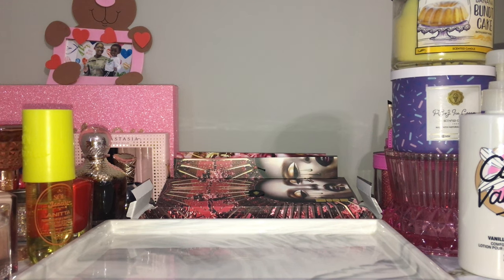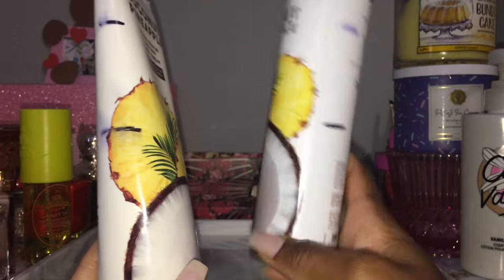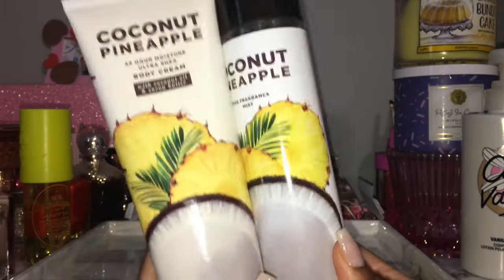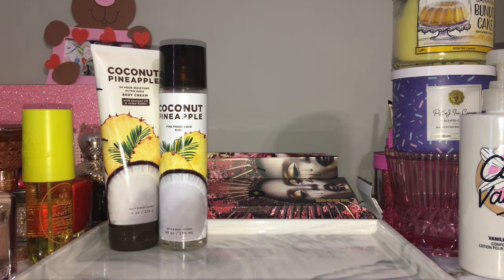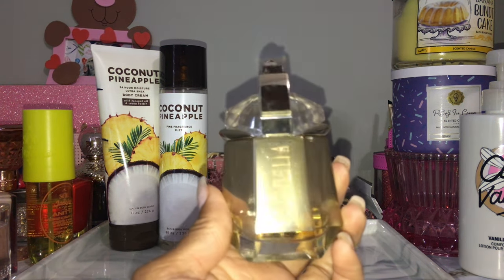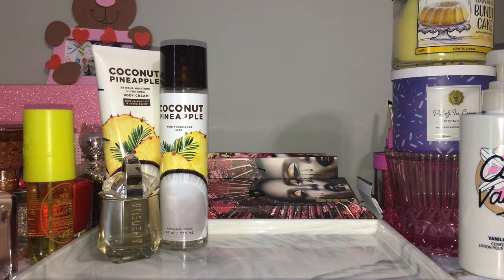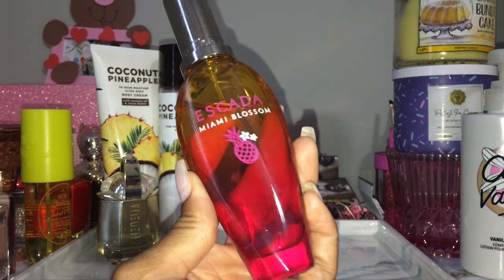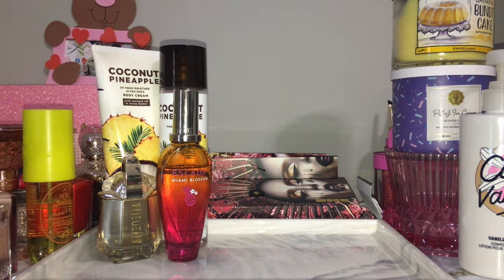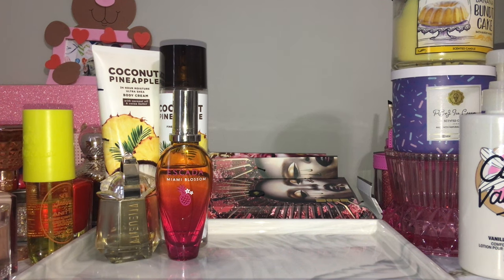This first combo is almost gone so I definitely had to film this video. This is my coconut pineapple body care set — you can see it's in my project use it up. My mist is almost gone, and I've been using it with my Alien Goddess perfume by Mugler, which is also almost gone. I also want to add in my Escada Miami Blossom. Even though I only have about two uses left of this body care, I want to use one with Alien Goddess and the other with Miami Blossom.